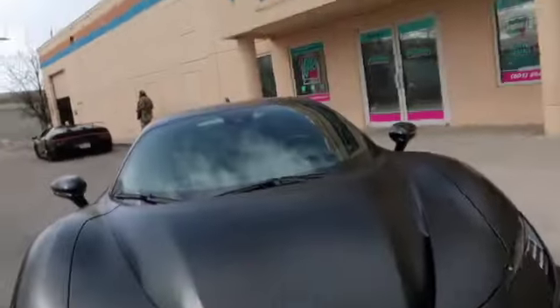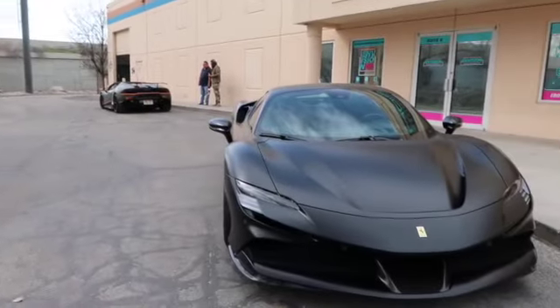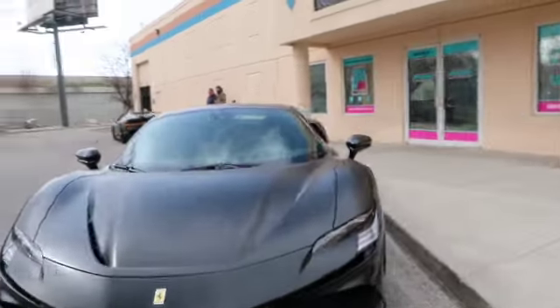This might be my new favorite car — I'm dead serious. But it is a hybrid and if you know me well, I don't really like electric cars. So it's hit and miss, but this thing is so, so cool.